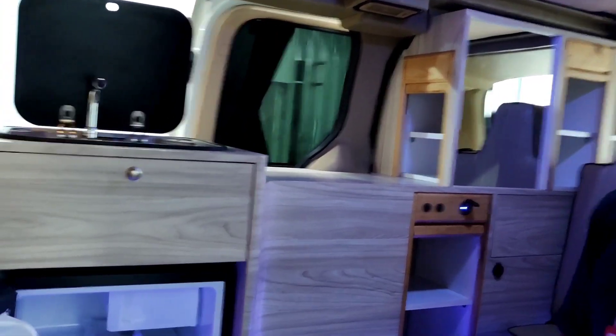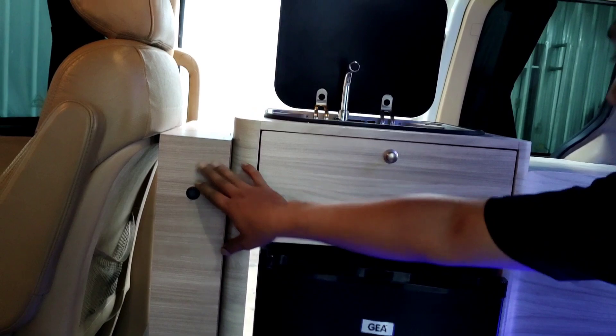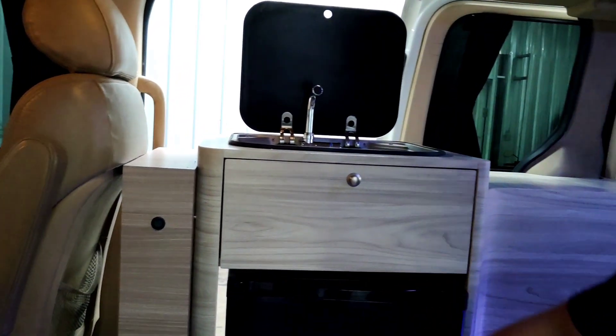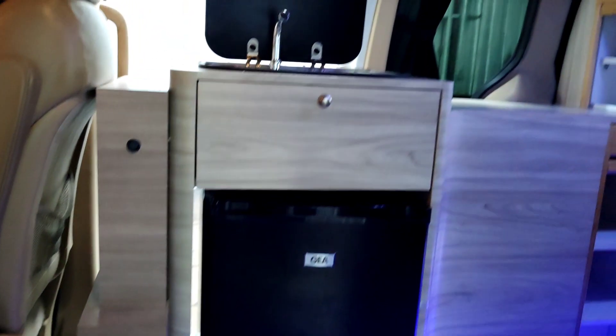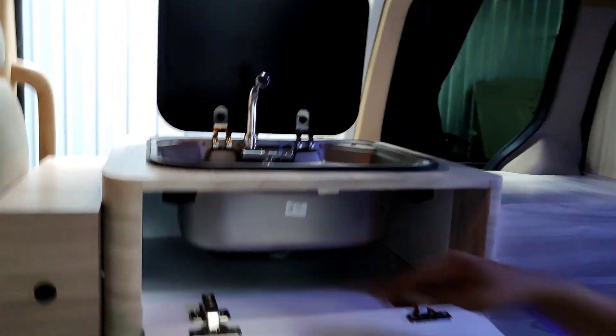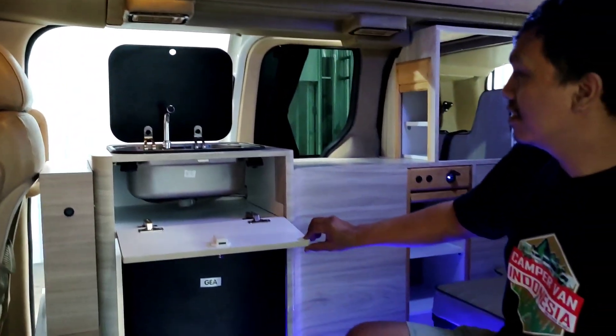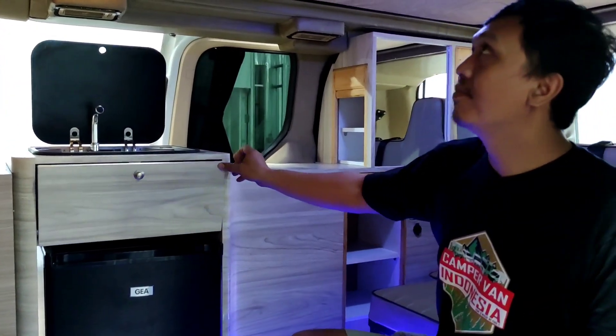Masih ada lagi kompartemen di bagian kanan. Yang paling keren lagi, ini adalah tempat kelistrikan dan baterai — semuanya bisa dikontrol di bagian kanan pintu belakang penumpang. Di sini ada bug control juga — apabila ada yang mampet, nanti bisa dicek dari dalam.